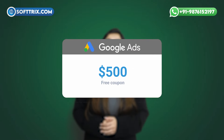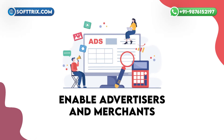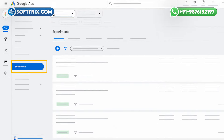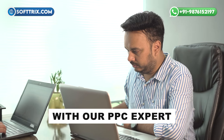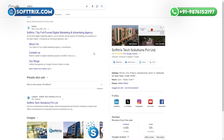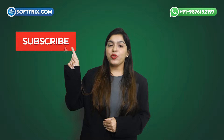As we conclude, Google ad coupons provide businesses and advertisers with the opportunity to access free advertising credit or discounts on their ad spending. These coupons enable advertisers to experiment with Google ads, determine the most effective strategies, and grow their business. If you still have any queries, please get in touch with a PPC expert on WhatsApp or visit our website. Hope you've enjoyed the insights — drop a like, share your thoughts, and hit subscribe for more expert tips. Thanks for tuning in.